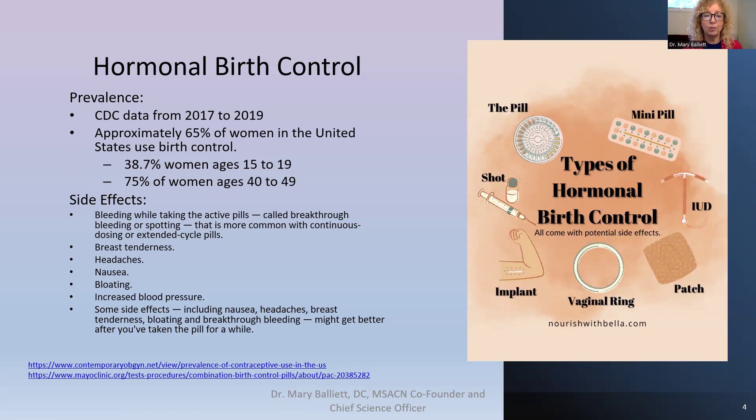What are the side effects of birth control? You can have breakthrough bleeding or spotting — most common with continuous dosing or extended cycle pills, such as the patch. Women can get breast tenderness, nausea, headaches, bloating, and increases in blood pressure. These can possibly get better the longer you're on it as your body adjusts. We're going to talk about mitigating these because the majority of side effects are actually due to the nutrition that is depleted while on birth control pills, so you can have the positive benefit without the negative side effects.